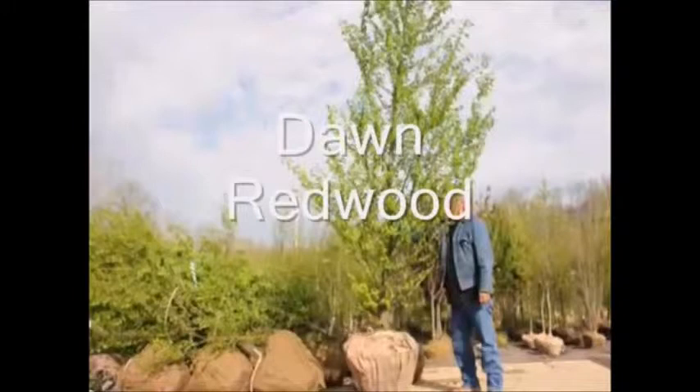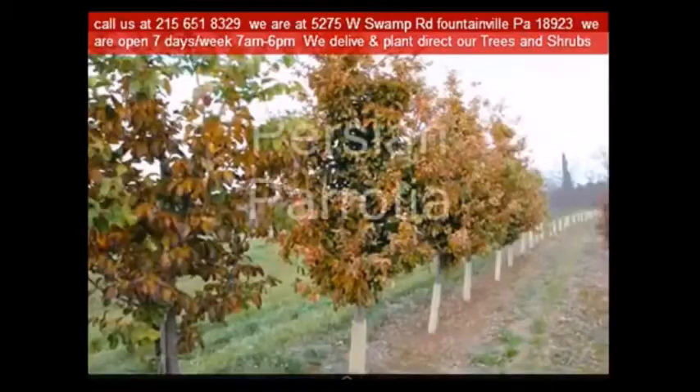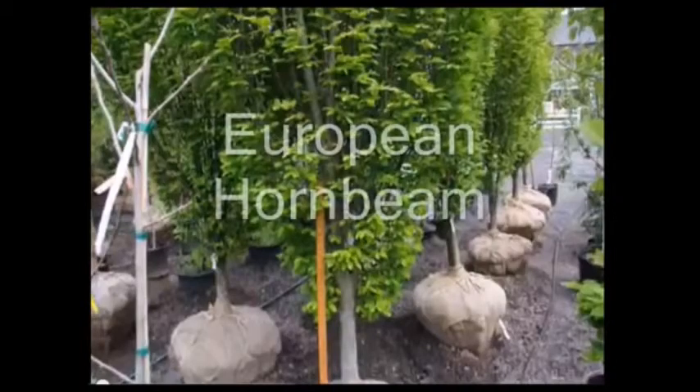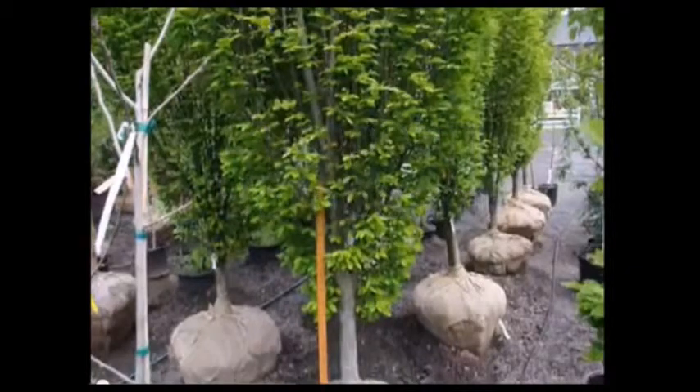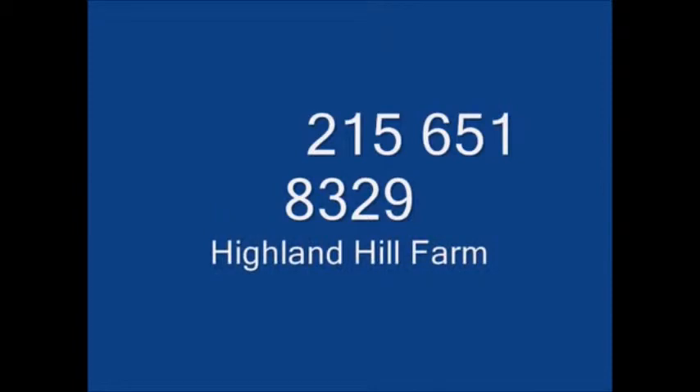We sell to many customers in the Trenton area as well as central New Jersey. We have these emerald green arborvitaes advertised on Craigslist. Our 2013 prices for the potted ones that are three to four foot high are $35 each delivered and installed. Our three to four foot balled and burlapped emerald greens are $45 each installed.